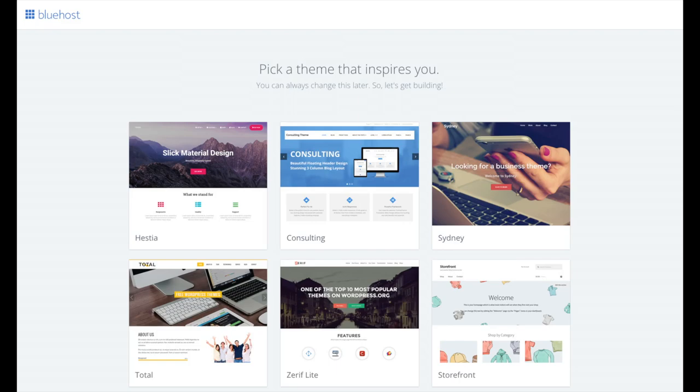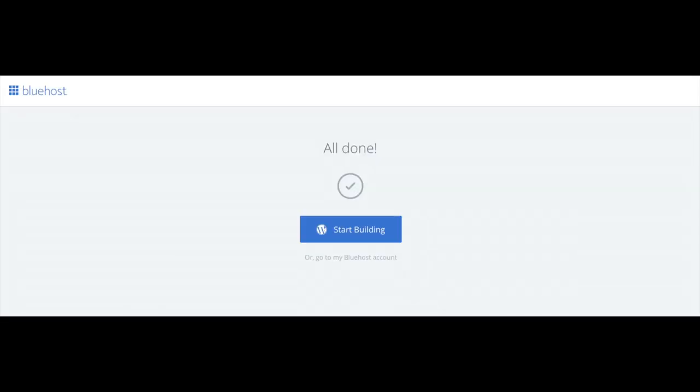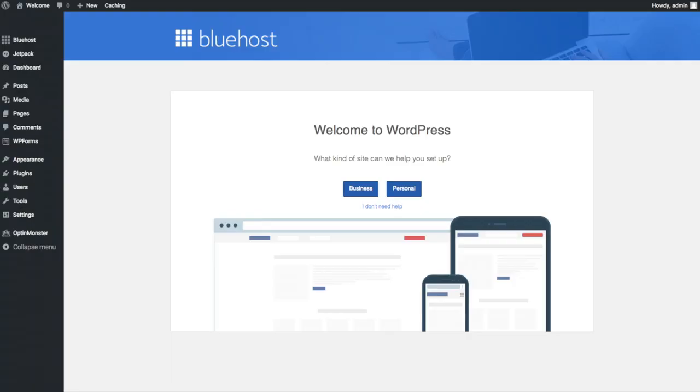Once you choose your free theme or click 'Skip This Step,' you will be at the page stating 'All Done.' Click the button that says 'Start Building' to start building your blog on WordPress. Once you click that and log in, you will be at the WordPress dashboard. This is what the WordPress dashboard looks like. It will ask you a few questions — if you don't need help, just click the 'You Don't Need Help' option.